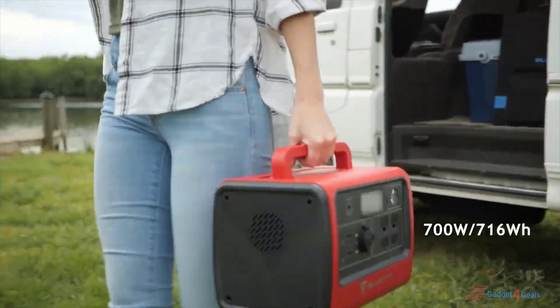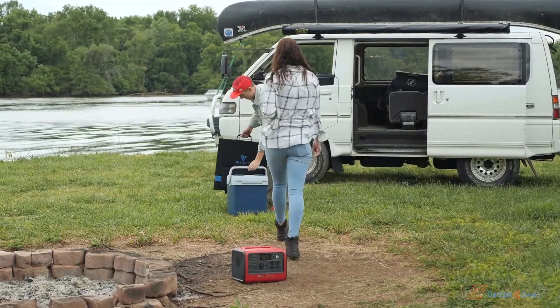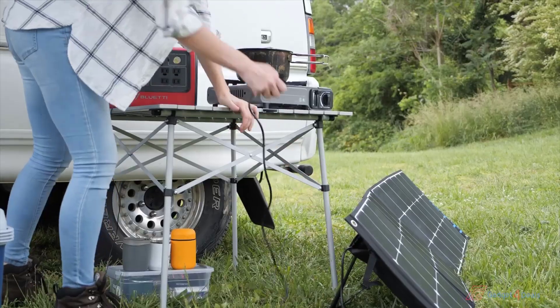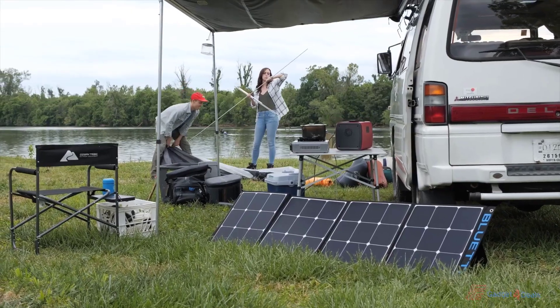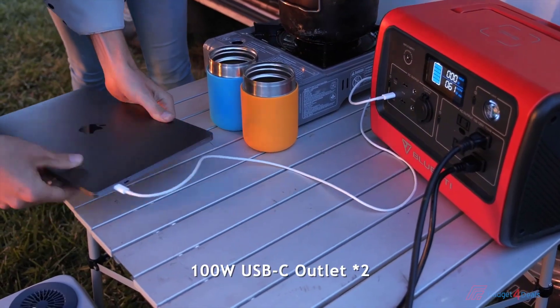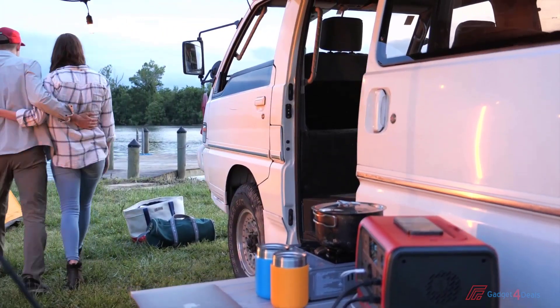Meet the Bluetti EB70 Portable Solar Power Station. Packed with 700 watts of power and 716 watt-hours of capacity, the EB70 is perfect for camping trips or off-grid excursions. It can be rapidly charged in four hours with 200 watts of input from the solar panel or included wall charger. The two 100-watt power delivery ports can charge all your USB-C gadgets at full speed without any charger. Furthermore, you can wirelessly charge your phone just by placing it on top of the EB70.